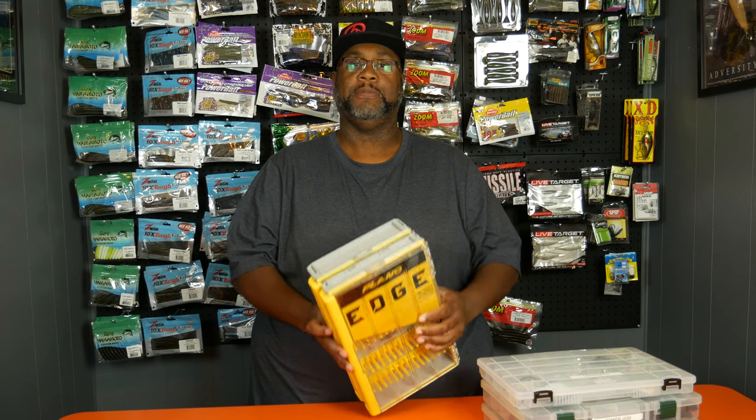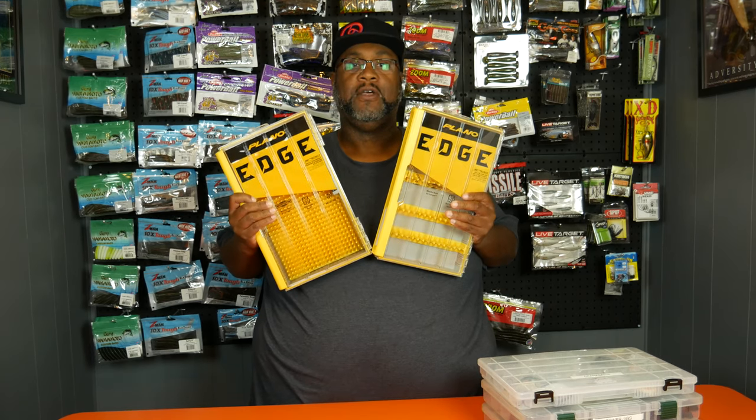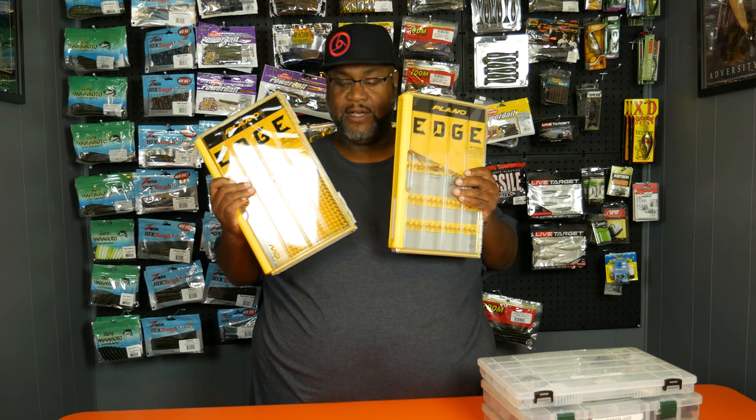I was at ICAST 2019 and I went to Plano's booth. They have a new tackle box called Plano Edge. Cool colors, great design. I saw these and took a close look and I'm like, 'Yep, that's a game changer. I need these new boxes in my life.' I carry about 20 pounds of tackle with me on the boat every time we go fishing. So when I saw these, it was like, wow, a chance to be even more organized.